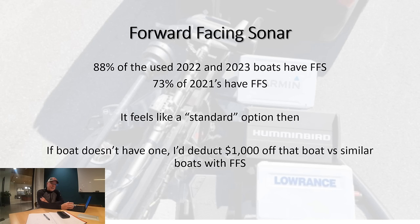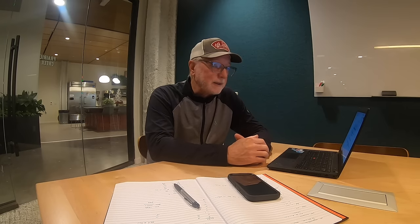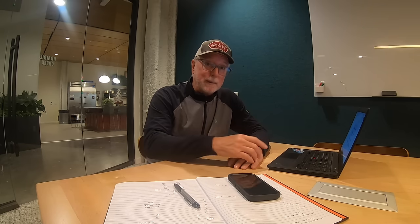On forward-facing sonar: if 88% of those 2022 and 2023 boats have forward-facing sonar, it's a standard feature. You have to subtract from any boat that doesn't have it. Although those transducers are $1,500 to $1,700, they would be used units, so I would deduct at least $1,000. If you've got two identical Skeeters and one has forward-facing and one doesn't, I would deduct $1,000 — or press the seller to say I need $1,500 to $1,700 off your boat to account for having to add that transducer. Know your electronics.